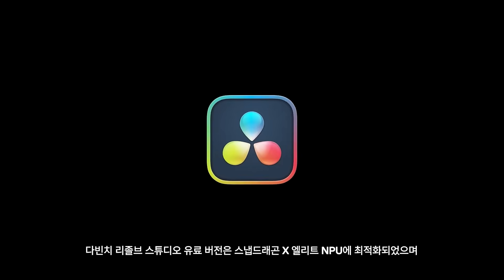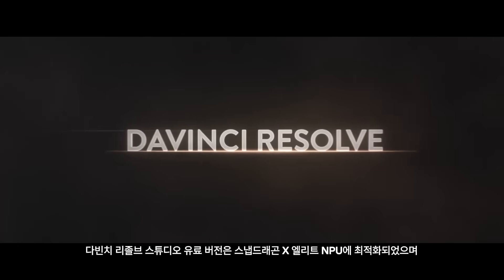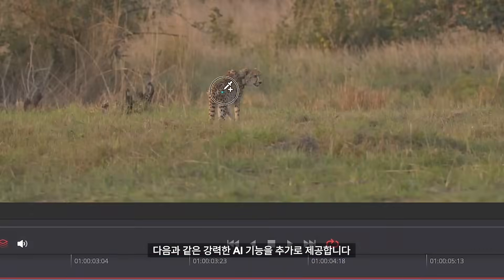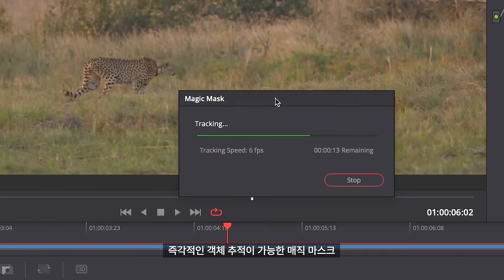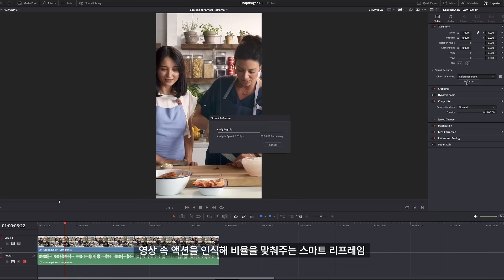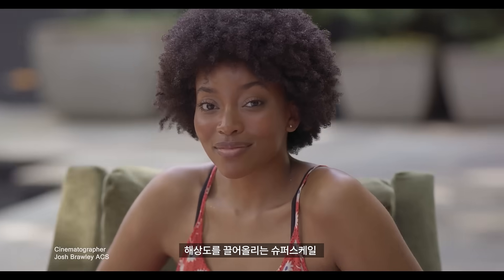DaVinci Resolve Studio, the paid version, includes a suite of powerful AI-oriented features, with some optimized for Snapdragon X Elite's NPU — things like Magic Mask for near-instant object tracking, rotoscoping, AI Smart Reframe, and Superscale image enhancement.